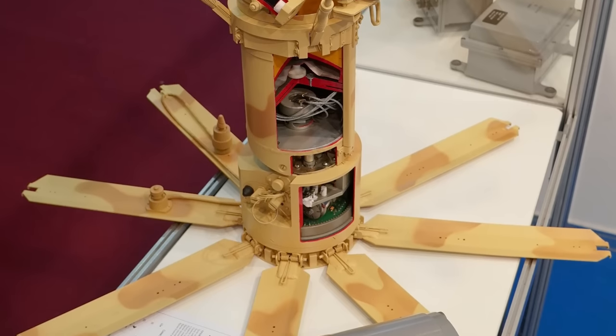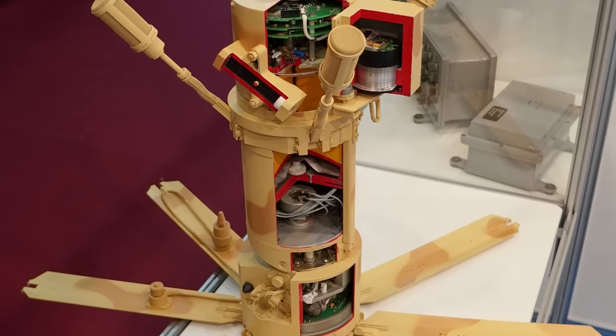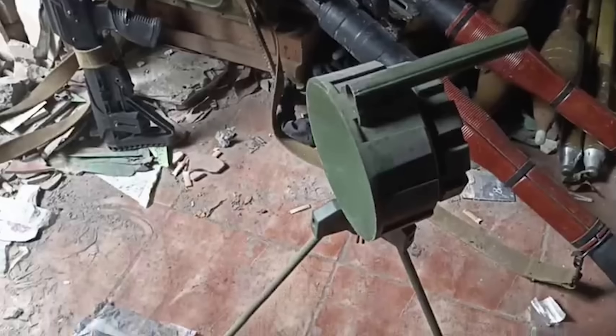Rosoboronexport claimed that the mine can penetrate at least 70 millimetres of armour. The PTKM-1R can be considered an off-route mine, like the German DM-22, which we've already covered, and the Estonian PK-14s, both of which are known to be in use with Ukrainian forces.